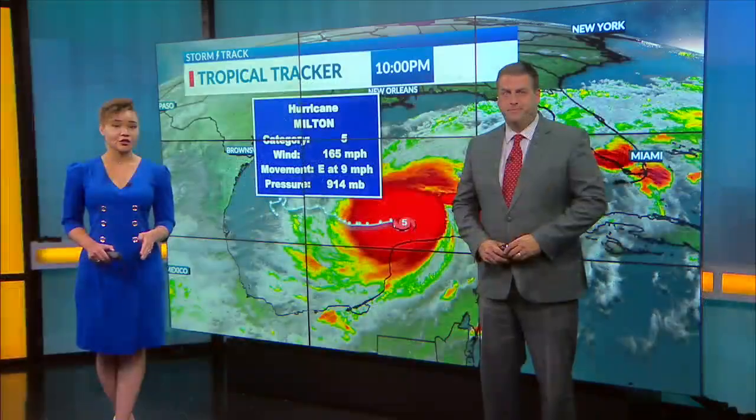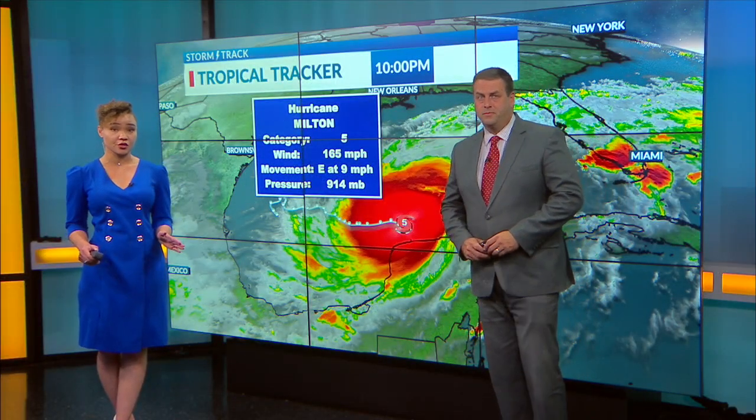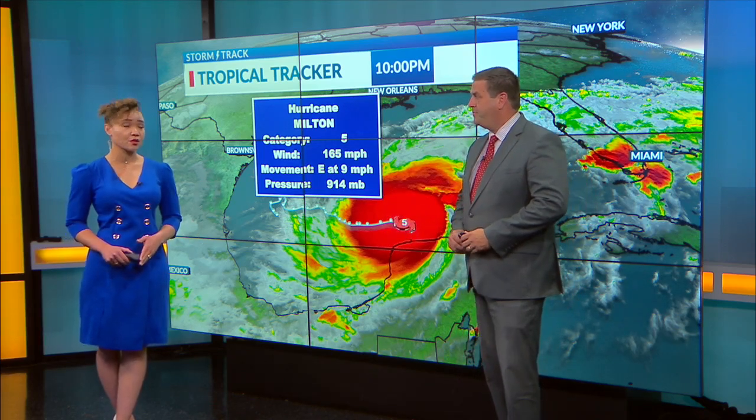That was just two weeks ago. And tonight, Hurricane Milton is roaring as a Category 5 hurricane. Life-threatening storm surges are expected, and it could hit Florida's Gulf Coast as early as Wednesday. Chief Meteorologist Matt Miller is here with us now.